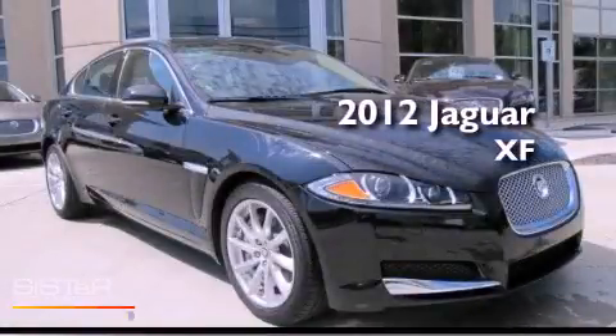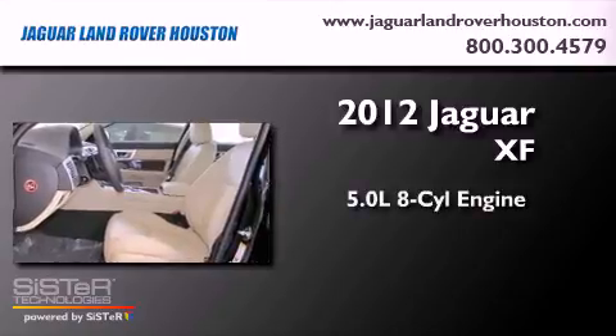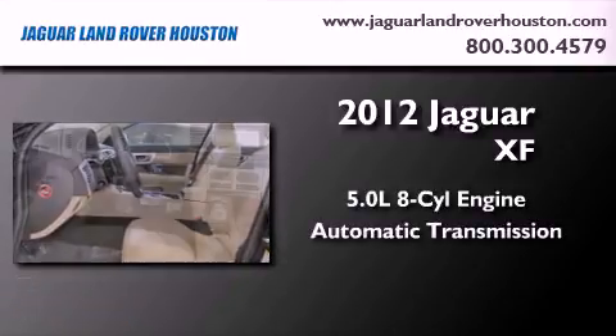This is a brand new 2012 Jaguar XF. It has a 5.0 liter 8-cylinder engine and an automatic transmission.